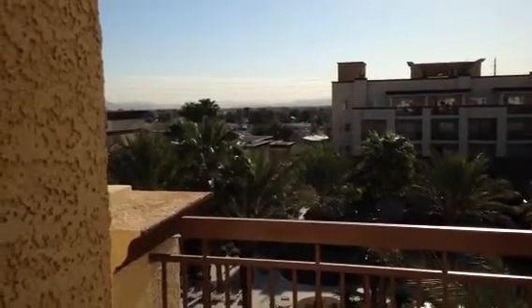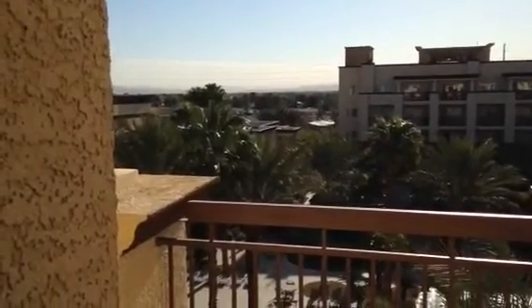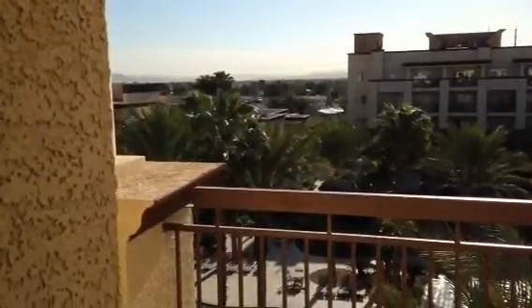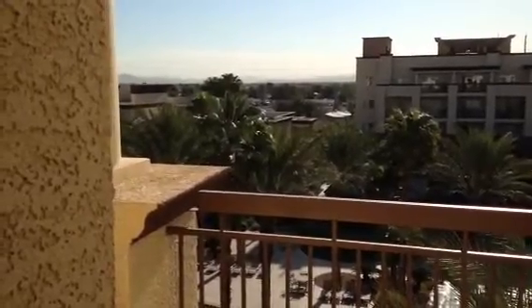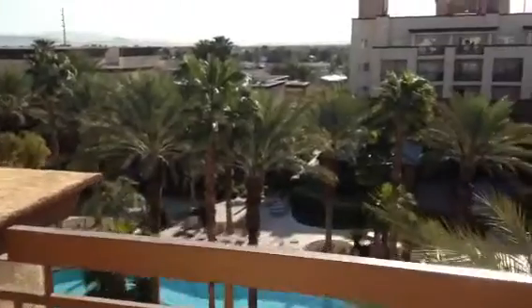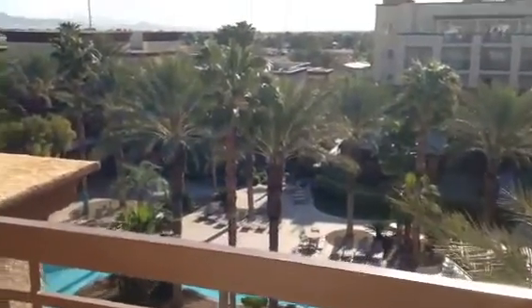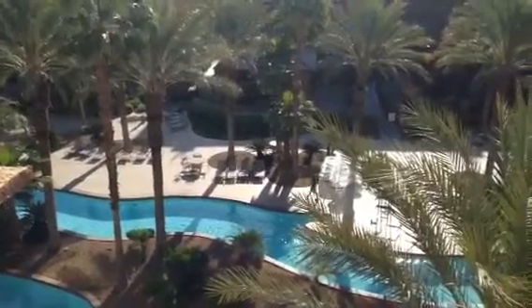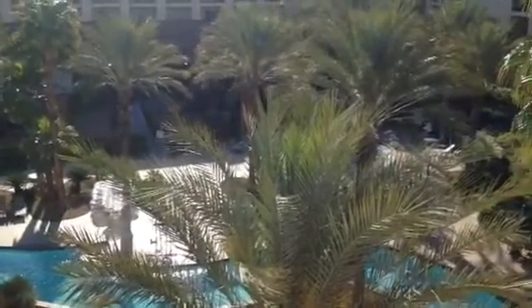Wanted to get a quick walk around view of the place where we're staying here in Las Vegas. This is the view from the balcony of the guest bedroom, and you can see down to one of the swimming pool areas. I think they call that the lazy river or something. Pretty dope.